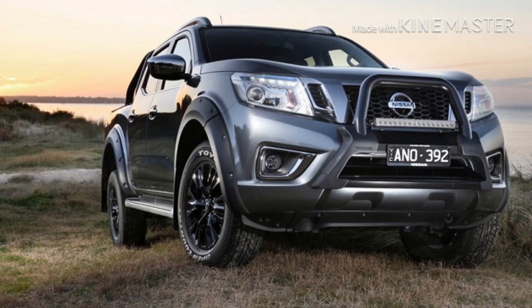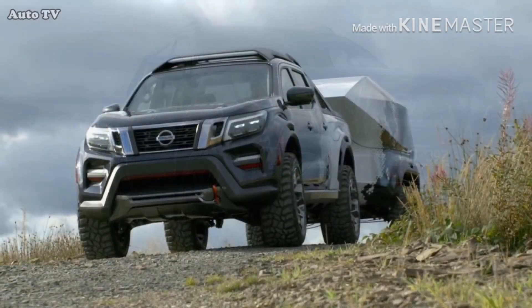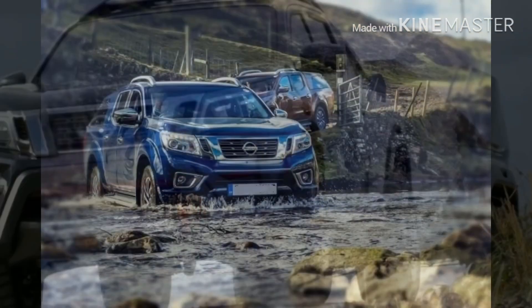It has an all-new 3.2-liter engine plus a turbo, combined with new technology that is safe and powerful enough to pass through any conditions. The price of the Dark Sky mode I didn't know yet.